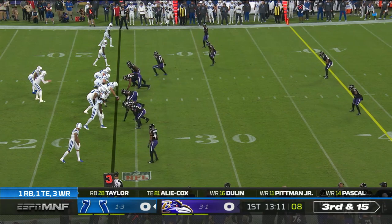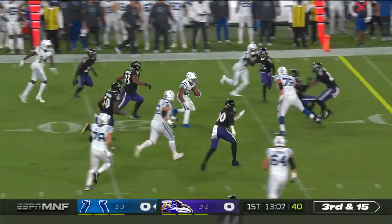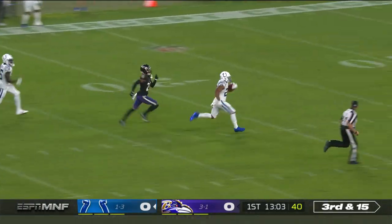Six defensive backs for Baltimore. Third and 15. He's trying to get it out to Taylor on the screen, gets some of the yardage back, and gets the first down, and rips it down the sideline.